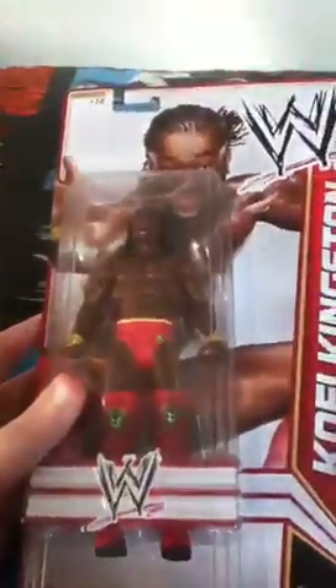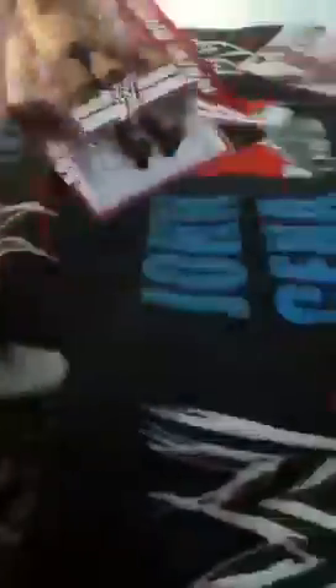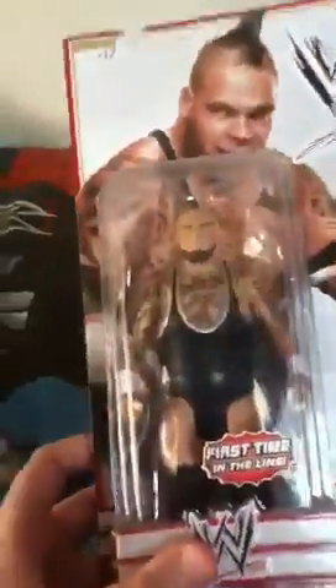We've then got Kofi Kingston, John Cena, Wade Barrett, Brodus Clay, and Kane.